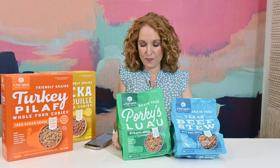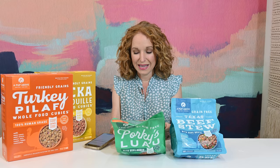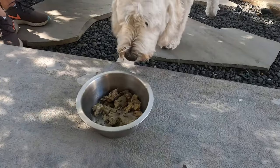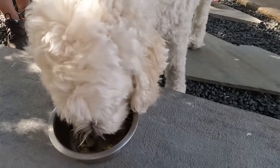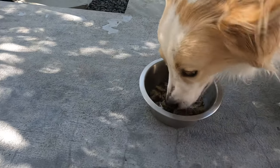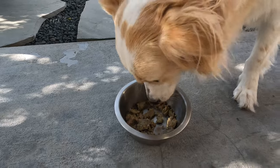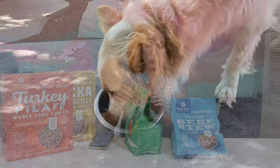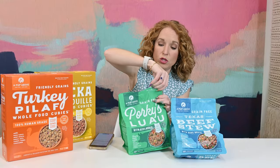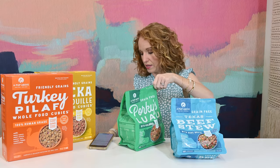Inside the package you'll find three frozen patties, each 16 ounces, in BPA-free bags. Simply defrost and serve. To defrost, place in your fridge overnight or in room temperature water for 30 minutes, and voila — real food ready to serve for your pup. Use open defrosted patties within one week. So once you defrost, you've got one week, which is actually quite a long time.